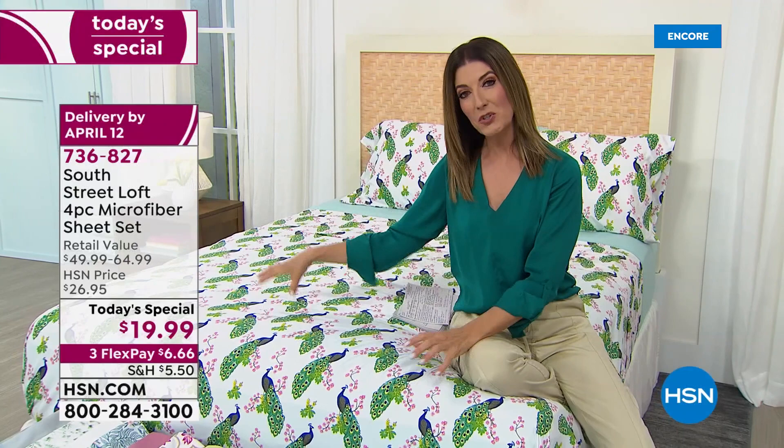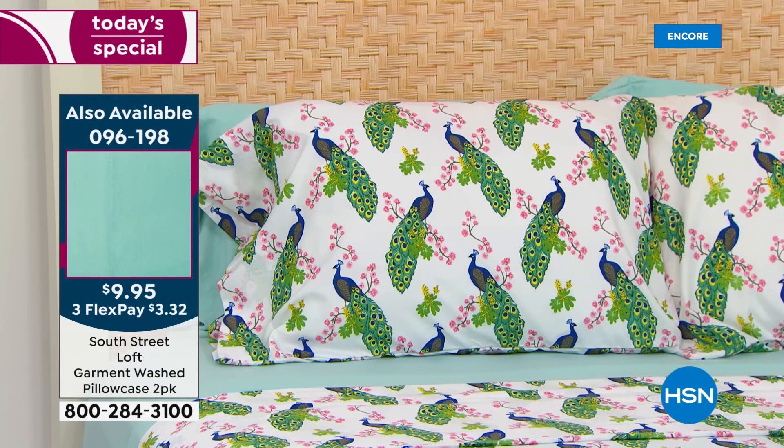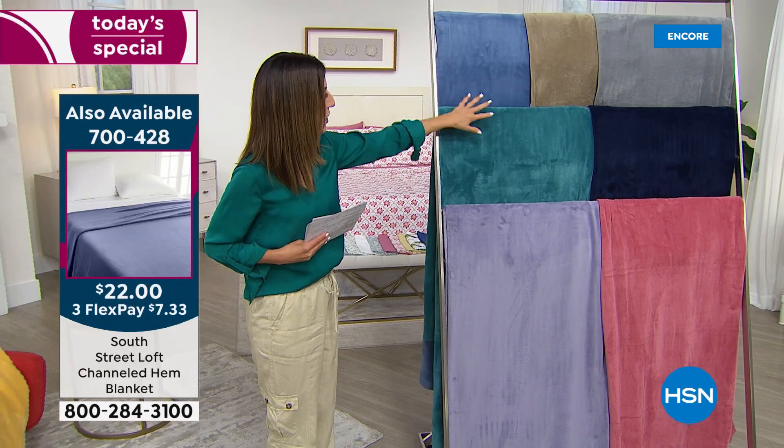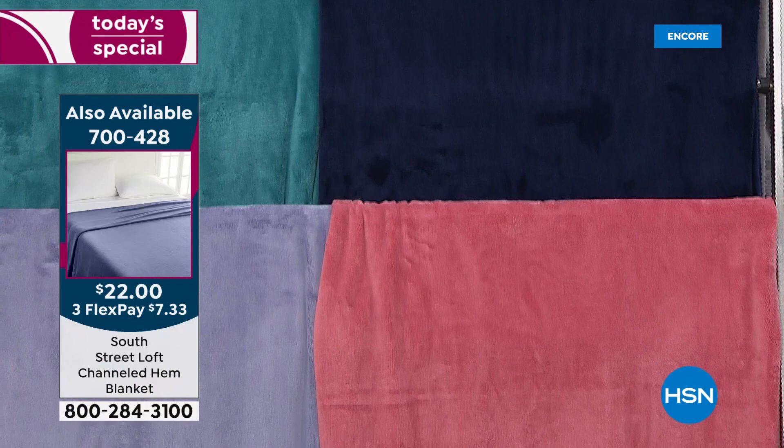We do have an extra set of pillowcases — everyone's getting two with your Today's Special unless you order the twin, then you'll get one. The extra set of pillowcases is $9.95, also on FlexPay at just $3.32. We also have a great blanket — let me take you on a quick tour of our South Street Loft blanket. It's so soft and cozy with a great little channel hem for a tailored, polished finish. It's only $22. We have lavender, teal, blue, taupe, gray, navy, and beautiful rose.